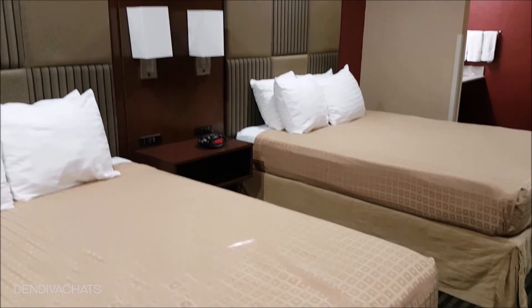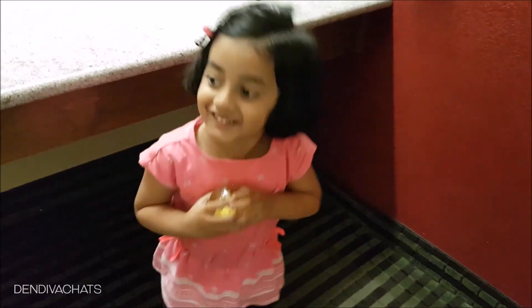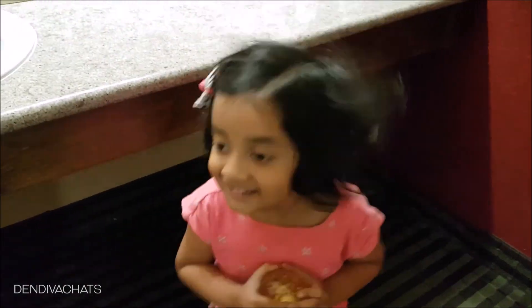The room is pretty comfy and cozy. We had rice and chicken for lunch. Okay, let's change our dress and take some rest.